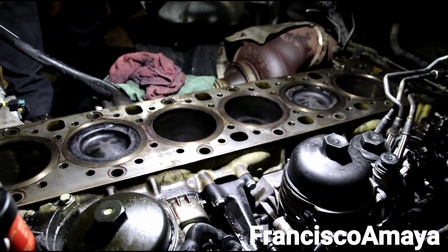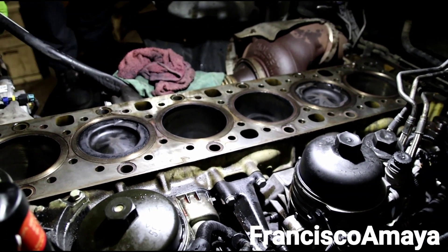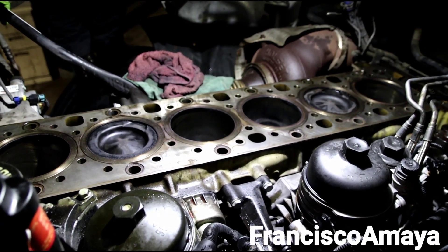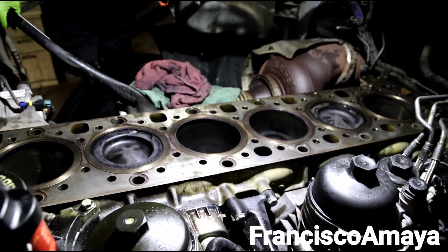I have this DD15 engine completely apart, and the reason why this DD15 engine is open is because it is consuming oil.